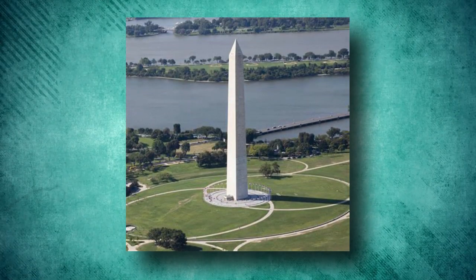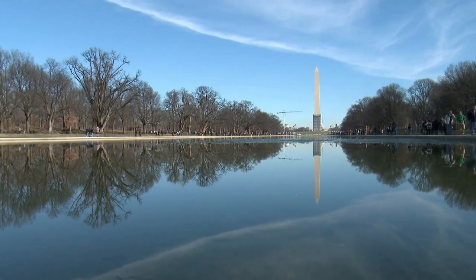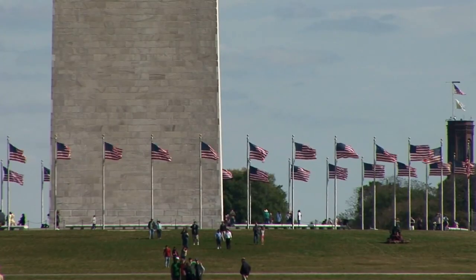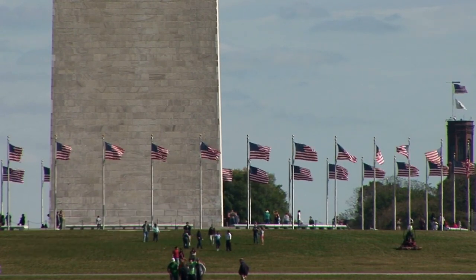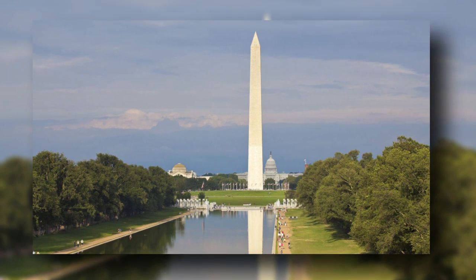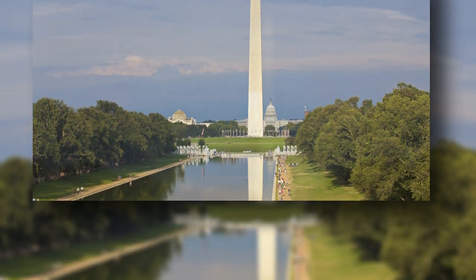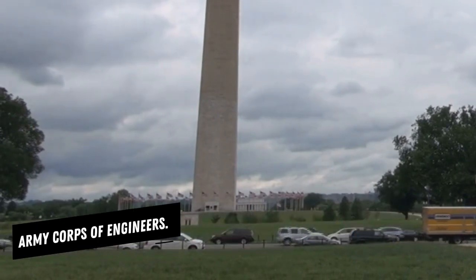The plan was approved by Congress in 1783, but ground wasn't broken until 1848. When the tower reached 156 feet in height in 1854, political wrangling and lack of funds stopped the project for several years, and the Civil War caused further interruption, so that the tower was not capped until 1885, when it was finally completed by the Army Corps of Engineers.